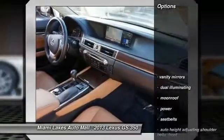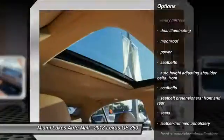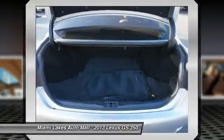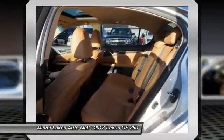Here are some of this vehicle's great options: stability control, traction control, HomeLink garage door opener, power steering, Bluetooth, anti-theft security system, cruise control, universal garage door opener, trip odometer, and child safety locks.